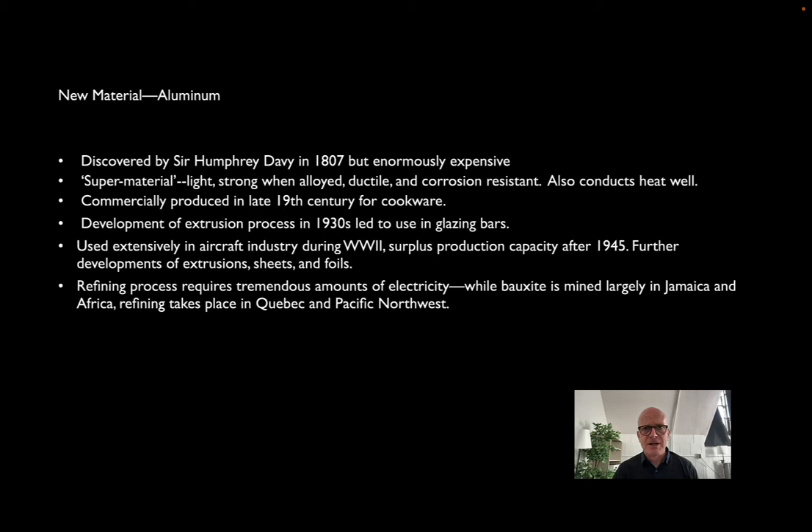It is really a super material. It has nearly the strength of steel, but it is more ductile than steel, and it's corrosion resistant. So it has this unique combination of very light, very workable, and relatively strong, in addition to being durable. It also conducts heat very well, which is very good if you're making a pot or a pan. In fact, aluminum's first real large-scale application was for cookware in the late 19th century.